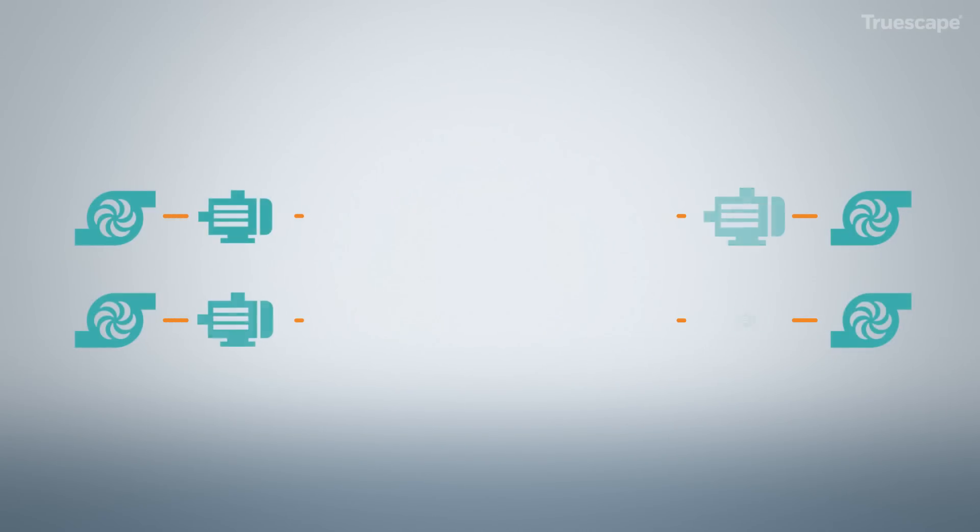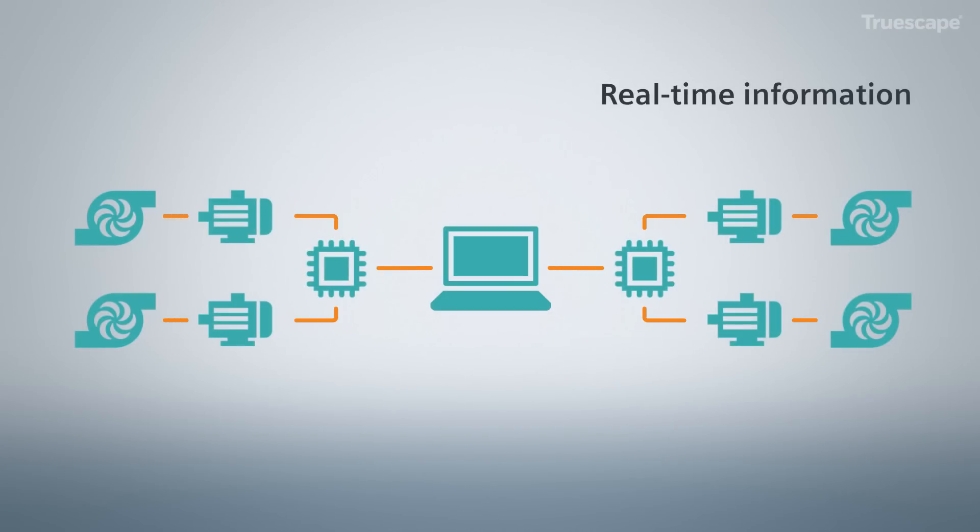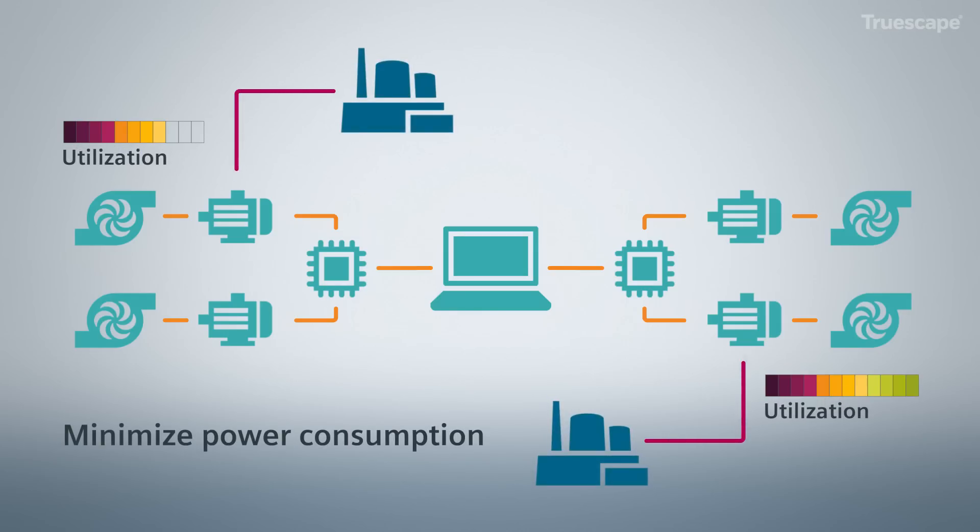Smart pumping technology uses real-time information from individual pumps and pump stations to minimize power consumption, ensuring that the most efficient pump units are being utilized at the lowest energy cost available.